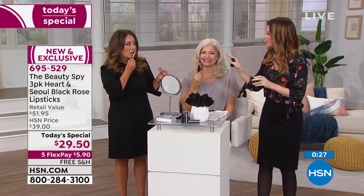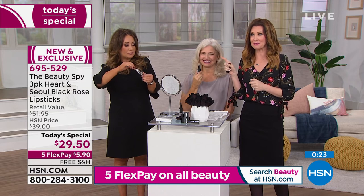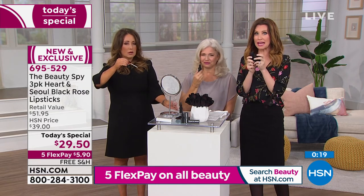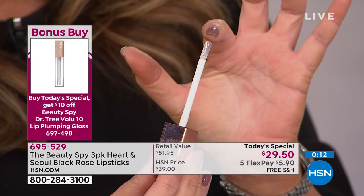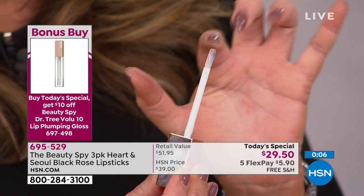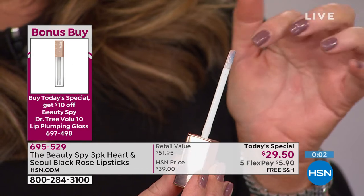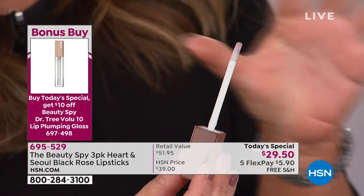How much gloss do I put on? There's no such thing as too much of that. That's the volumizing lip gloss we have as a bonus buy. When you get our Today's Special for $29.50, you're getting three lipsticks that personalize your color — the world launch of the Dr. Tree volumizing lip gloss. It's not just plumping, it's volumizing. It has a patented ingredient, and this is a silicone tip on the gloss so that it's cleaner — you can just wipe it off instead of putting bacteria back in.